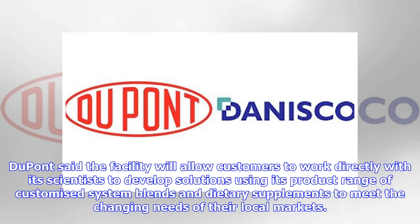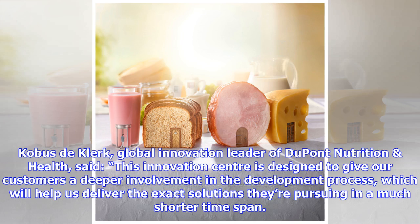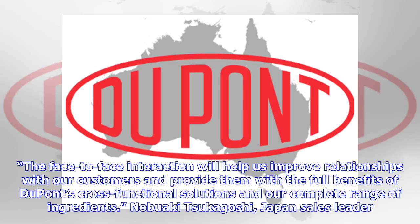DuPont said the facility will allow customers to work directly with its scientists to develop solutions using its product range of customized system blends and dietary supplements to meet the changing needs of their local markets. The face-to-face interaction will help improve relationships with customers and provide them with the full benefits of DuPont's cross-functional solutions and complete range of ingredients.